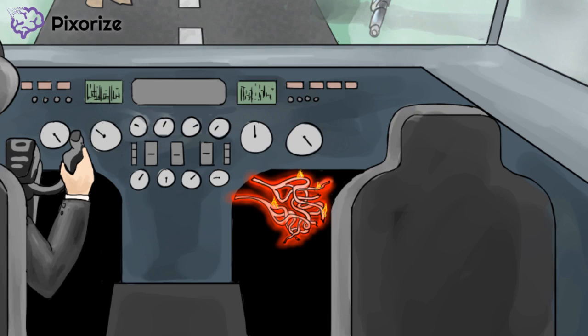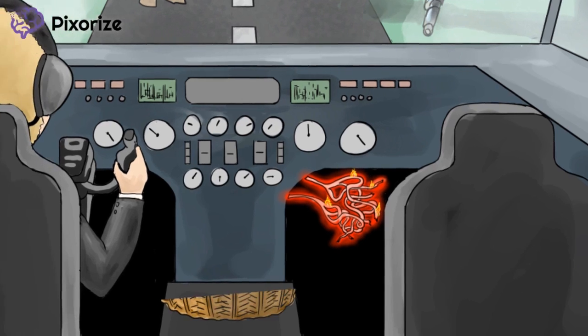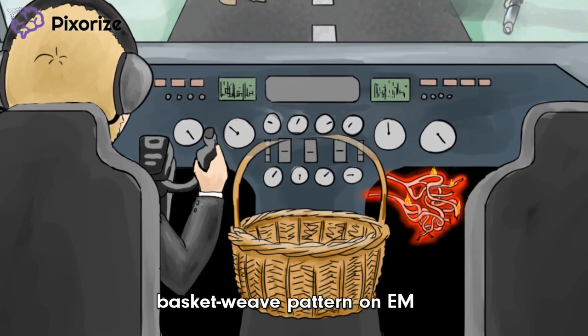And speaking of the glomerular basement membrane, I'm all out of in-flight snacks. I'm a bit of a nervous eater, and I feel terrible about this landing. See my woven basket? It reminds me of the basket weave pattern, which is seen on electron microscopy of the glomerulus. That's right — the problems with the glomerular basement membrane can actually be visualized, and this basket weave pattern is highly characteristic of Alport Syndrome. Over.